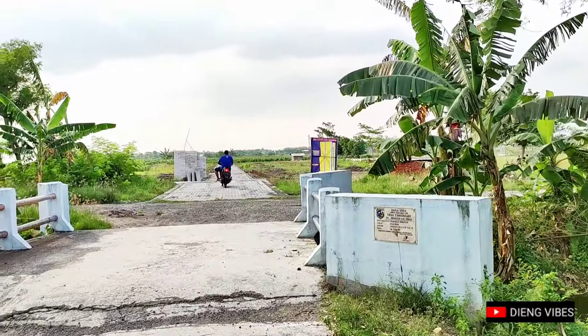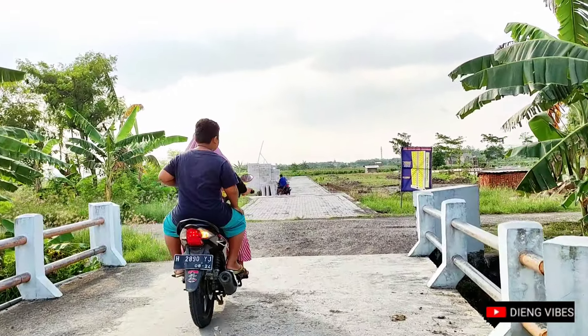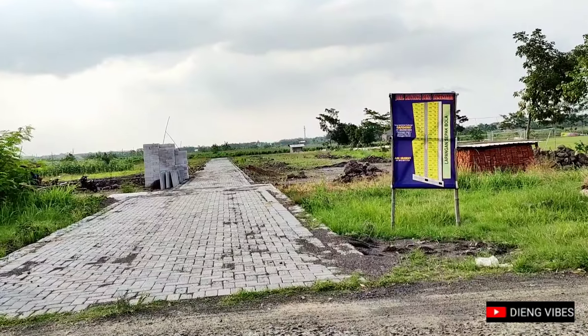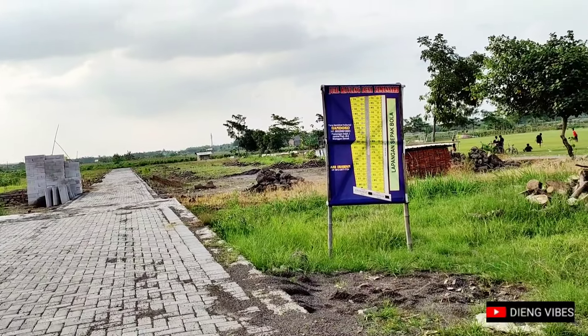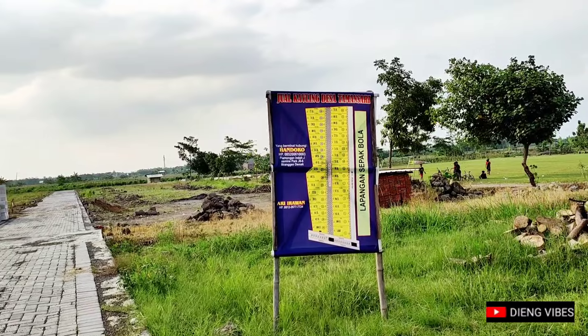Jalan-jalan menyusuri desa ini, tidak terasa saya sudah ada di dekat lapangan desa ini teman-teman. Sesuai info yang saya dapat, di sini lagi ada penjualan tanah kapling teman-teman. Jadi lokasinya itu ada di sebelah lapangan Desa Taman Sari, persis teman-teman.